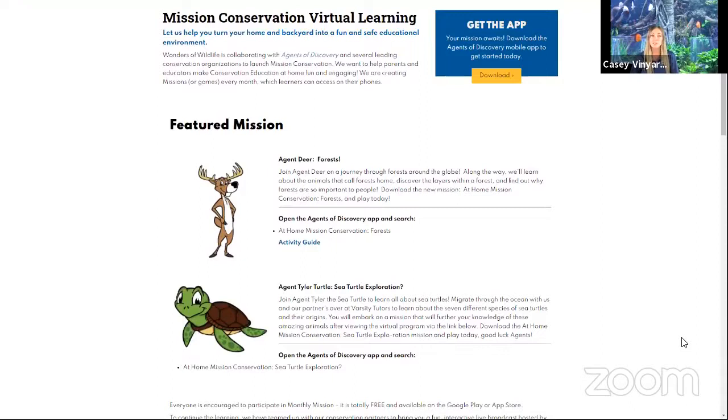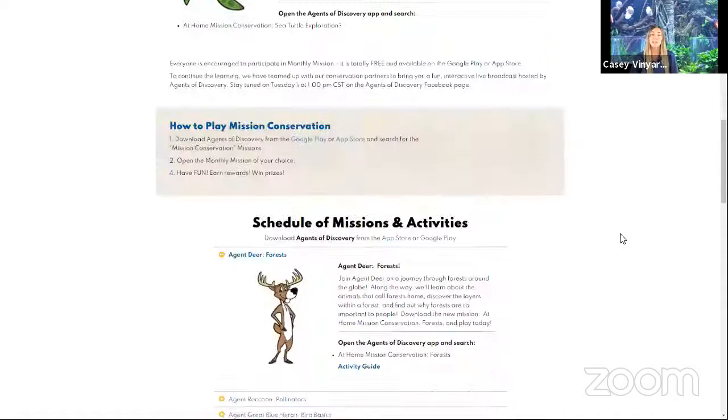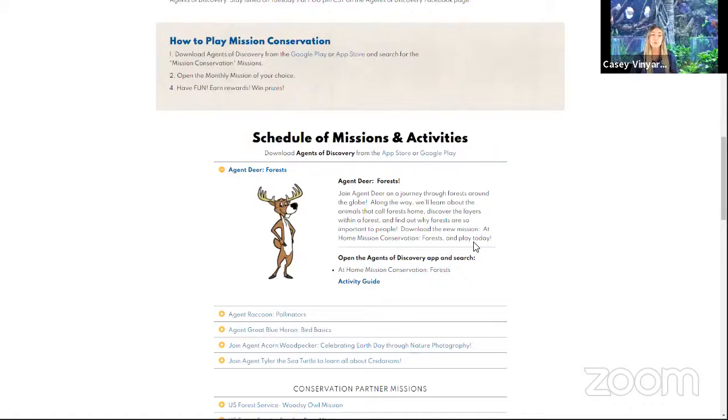Hit the search bar, type in Mission Conservation. This is where we house all of our at-home missions and they will pop up for you to play. Once you have the mission popped up and loaded, hit play and get ready for your fun adventure. If you're looking for more forest-related activities, we are going to direct you down to another part of our website where it says schedule of missions and activities. This tab will show you all of the missions that we have live, including our current mission, forests.